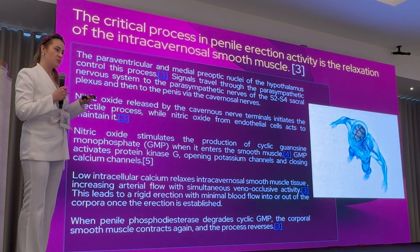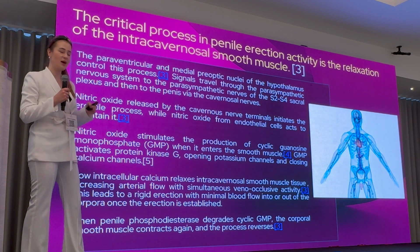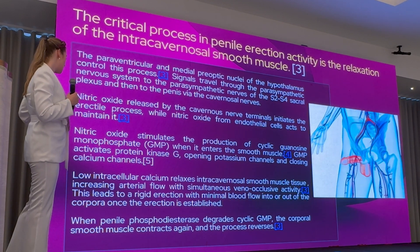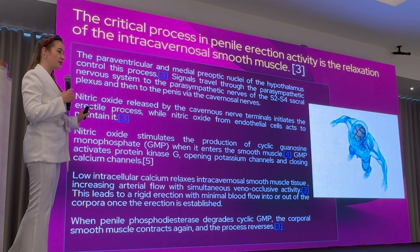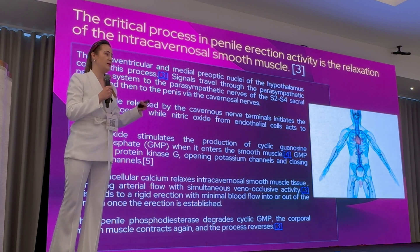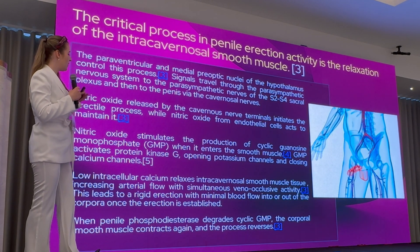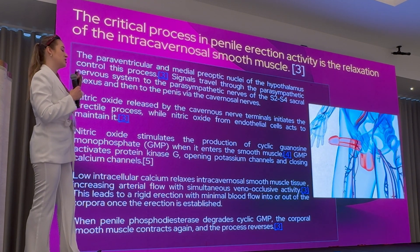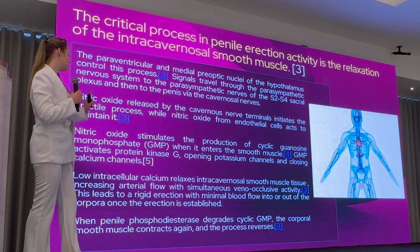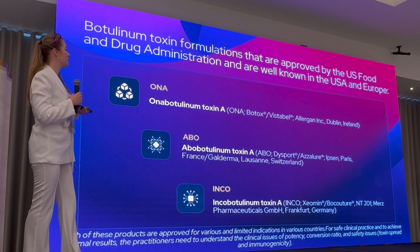Nitric oxide stimulates the production of cGMP, which activates protein kinase G, opens potassium channels, and closes calcium channels. This reduces intracellular calcium concentration, relaxes intracavernosal smooth muscle tissue within the penile shaft, increases arterial flow on a mechanical basis, and simultaneously produces veno-occlusive activity. This is the logic behind botulinum toxin usage — it can relax smooth muscle tissue and lead to increased arterial flow toward erectile tissue, enhancing erectile function.